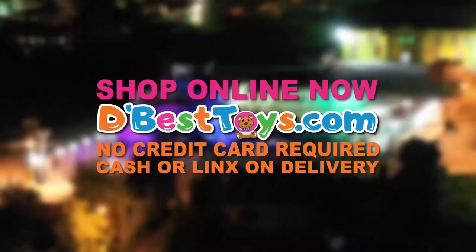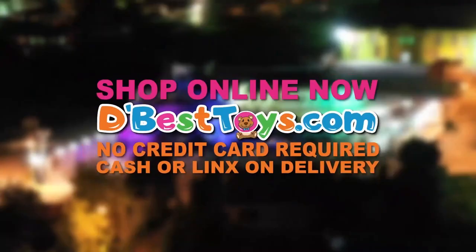Visit us in-store at MovieTown Port of Spain, Forces Flagship McBean, or Eastgate Small Trin City, or shop online now at dbesttoys.com. No credit card required, and remember, we have D-Best Toys at the best prices. Week 2.